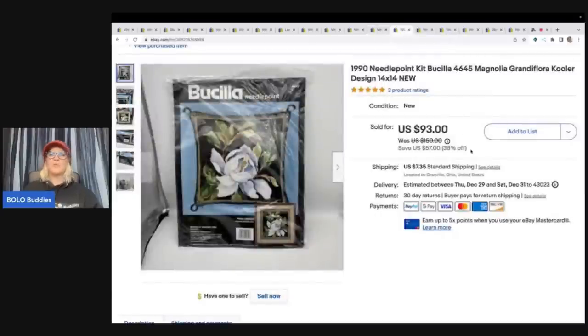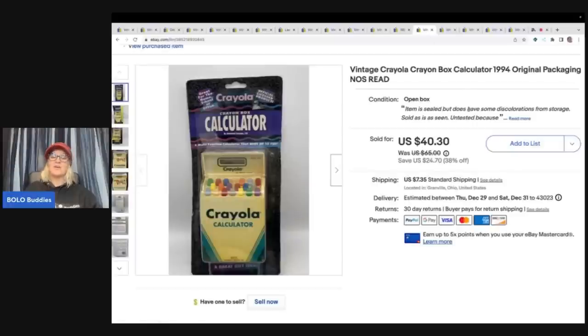This here is a Bucilla Needlepoint kit. I got this from an estate cleanout and sold it for $79 plus shipping. Some of the Bucilla and Dimensions old cross-stitch needlepoint crewel kits go for big money — so if you can source them cheap, just grab them all. The next item also came from that estate cleanout: a crayon box calculator from 1994 in the original packaging. It does have some fading but it is sealed. I sold this for $40.30 plus shipping. My cost of goods from this estate sale was basically buying everything in bundles for one price, so cost of goods was really, really good.